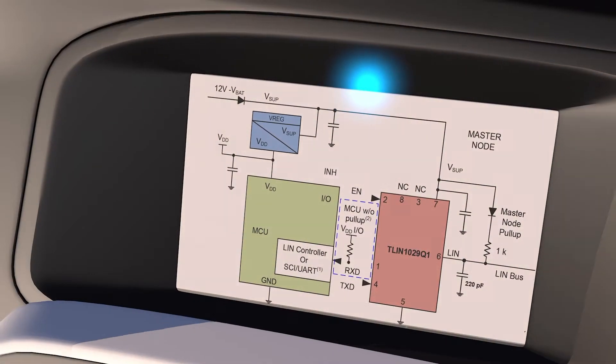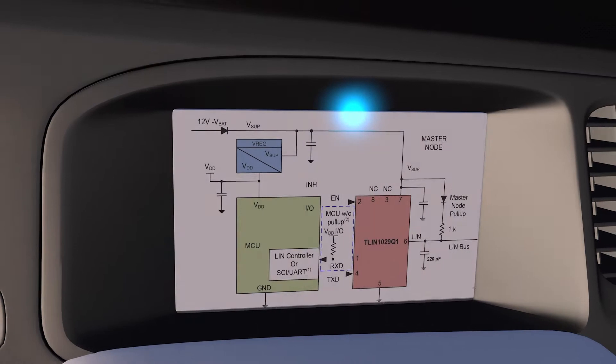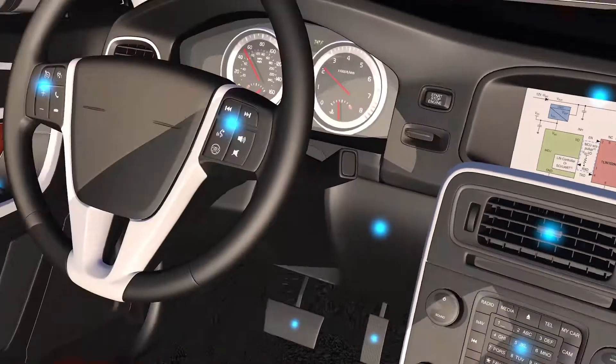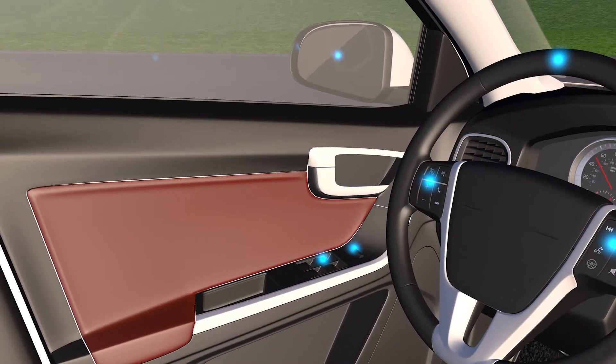Slave nodes generally include a direct battery-connected LIN transceiver, an LDO which is often integrated into system basis chips, also known as SBCs, and a small microcontroller to perform the enabled action, such as locking your door or rolling down your window.